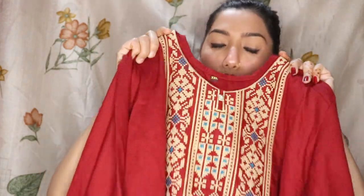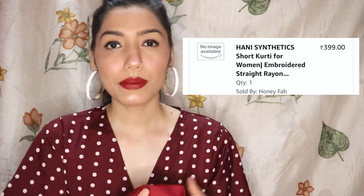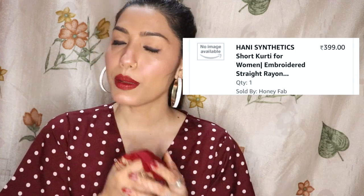This dress I thought was printed but it is not printed — it is very good. After wearing it, it is very light. You can find it in different colors, so do check it. It is available in all sizes, so check it. Next I have jeans.